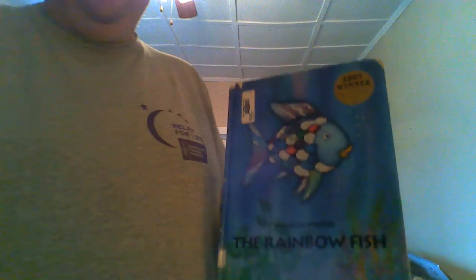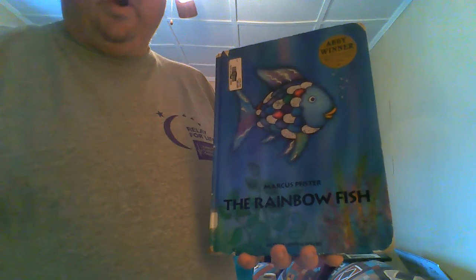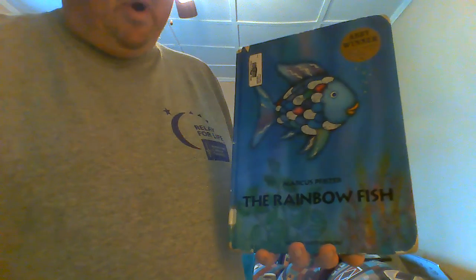Hi there, Marin Elementary students. Mr. Davis here. We're getting ready to do our story for this week. You might not be able to see me as I turn the pages, but you'll be able to hear me read the story. The story that we're going to be doing this week is The Rainbow Fish by Marcus Pfister.